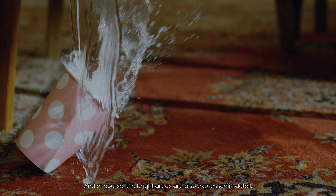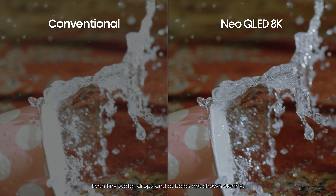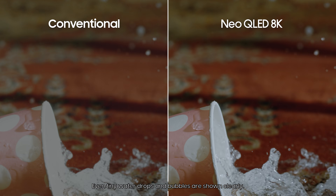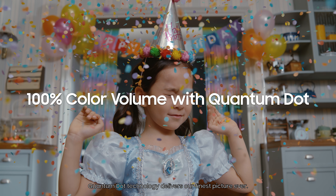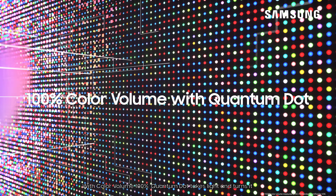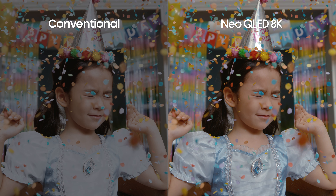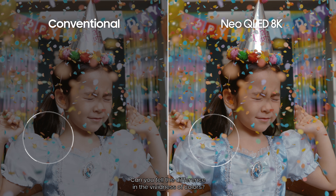The bright areas are also expressed in detail. Even tiny water drops and bubbles are shown clearly. Quantum Dot technology delivers our finest picture ever. With color volume 100%, Quantum Dot takes light and turns it into breathtaking color that stays true at any level of brightness. Can you tell the difference in the vividness of colors?